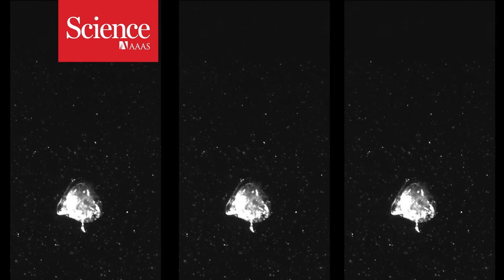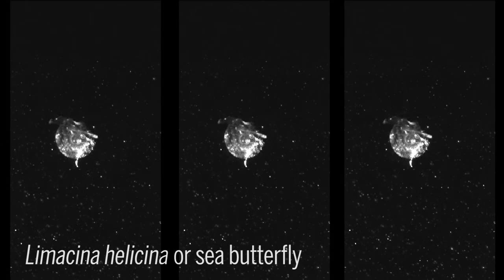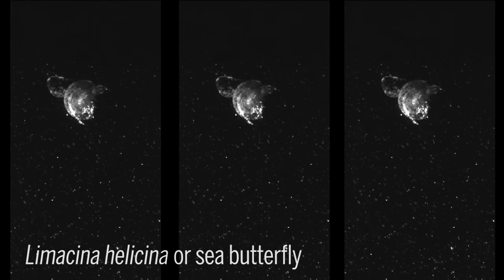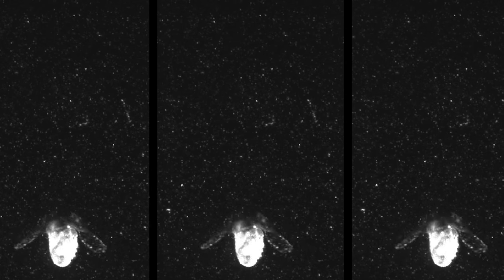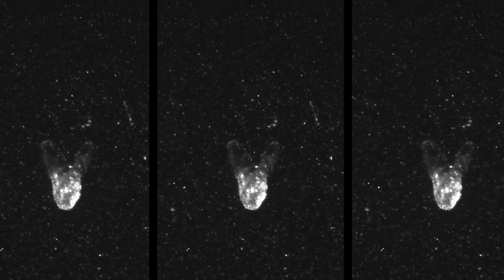From a distance, this tiny snail looks like just a colored dot in the water. But under a microscope, the reason for its name, sea butterfly, becomes clear. The foot of this snail has become two wings that propel it up and down the water column.